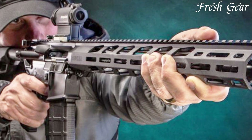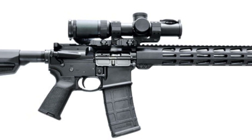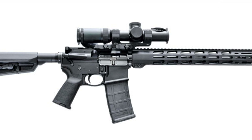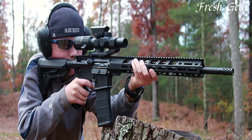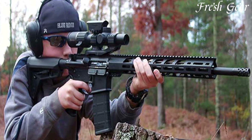The handguard offers plenty of attachment points for accessories such as optics, lights, and grips. The Ruger Elite 452 AR trigger provides a crisp and clean break, enhancing overall trigger control. With a Magpul MOE stock and pistol grip, the AR-556 MPR ensures ergonomic comfort and a secure grip.